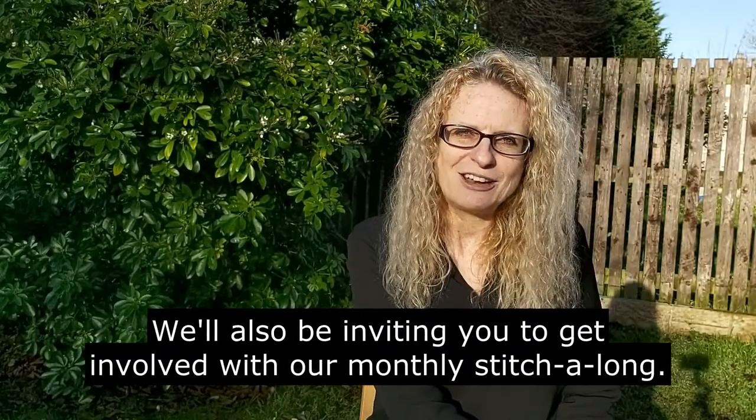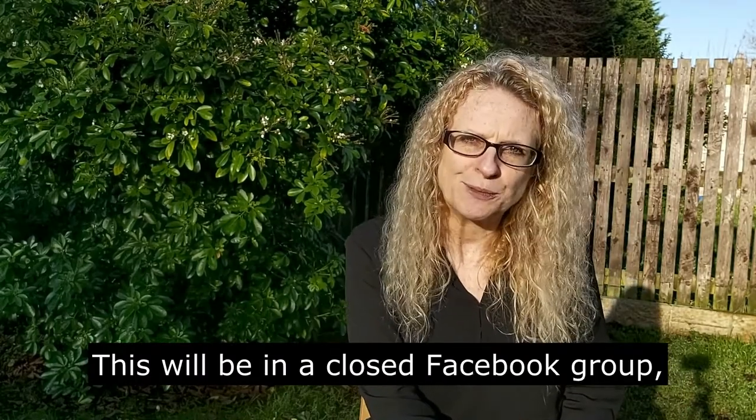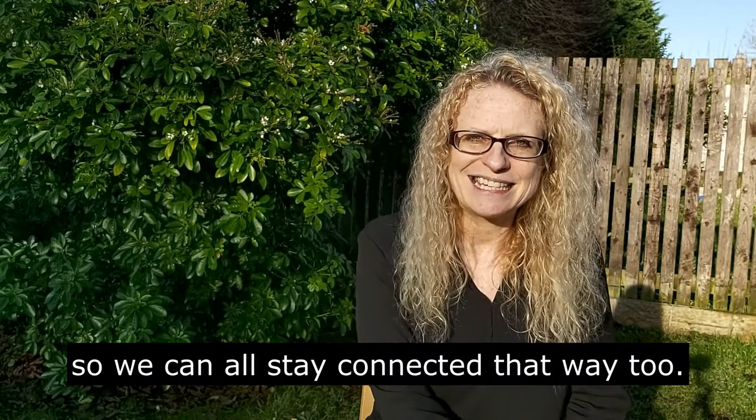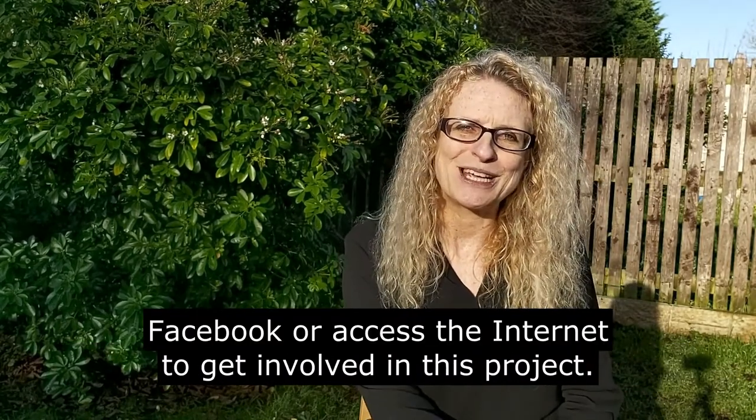We'll also be inviting you to get involved with our monthly stitch-along — so bring a cup of tea and we'll all stitch together. This will be in a closed Facebook group so we can all stay connected that way too. But you don't need to have Facebook or access to the internet to get involved in this project.